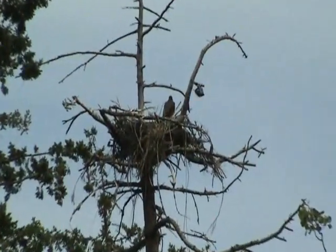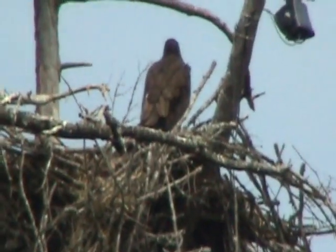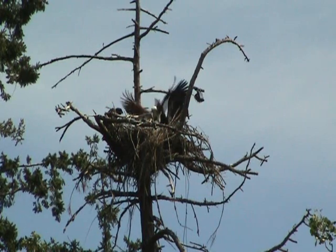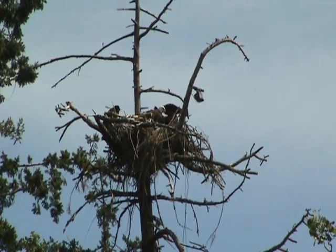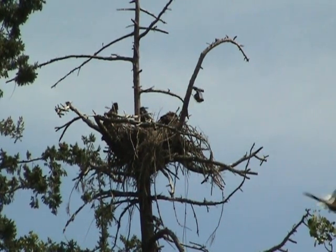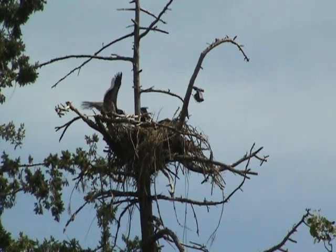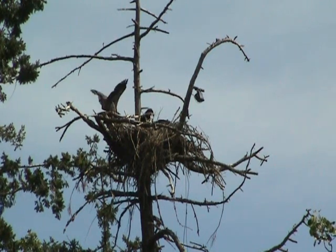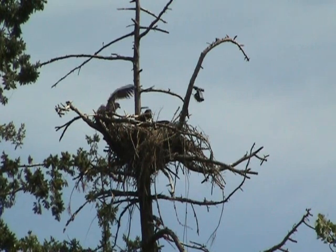Their first nest was in 2006 — they had two youngsters, two eaglets. In 2007 the nest only had one baby. Then in 2008 they decided to go build a new nest in an old dead fir tree, 95 feet high.